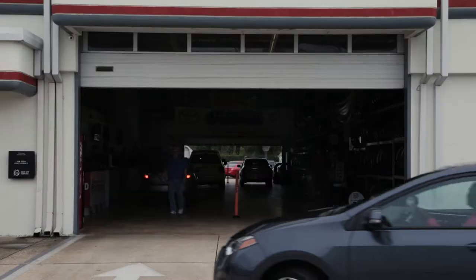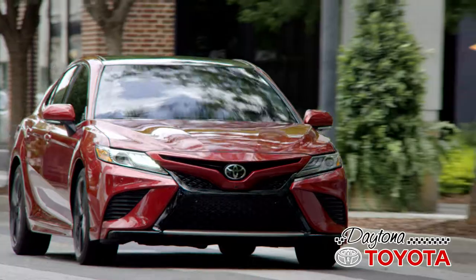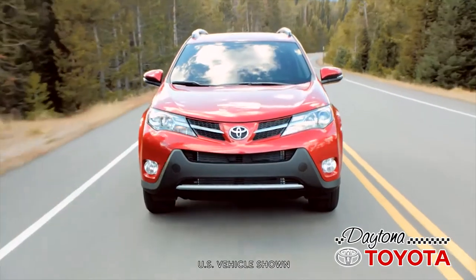At Daytona Toyota, every pre-owned vehicle comes with free lifetime oil changes for as long as you own your vehicle. Our certified technicians use only Toyota genuine motor oil and filters to ensure your vehicle is performing at its best.